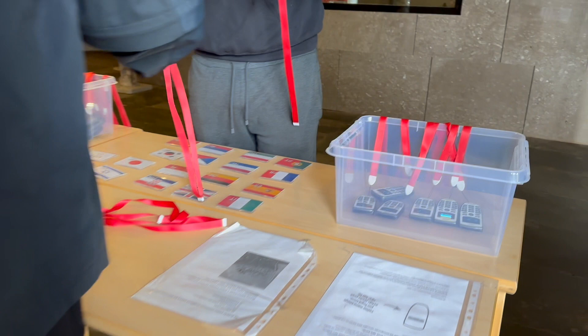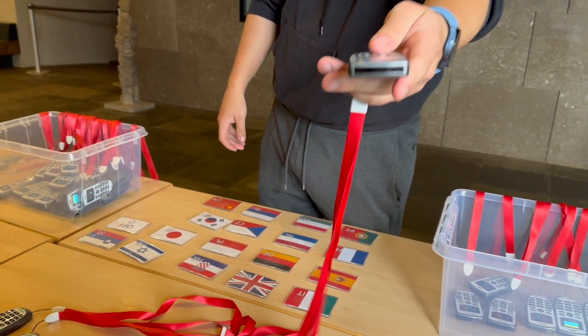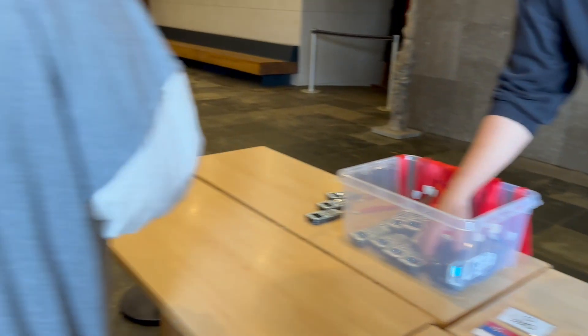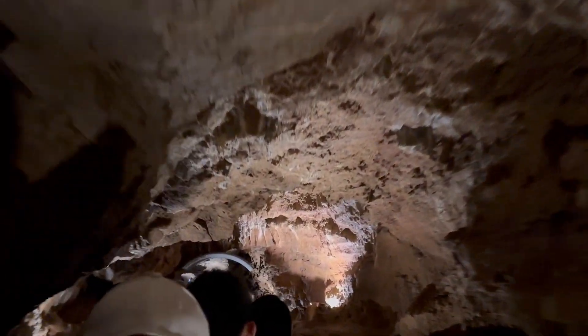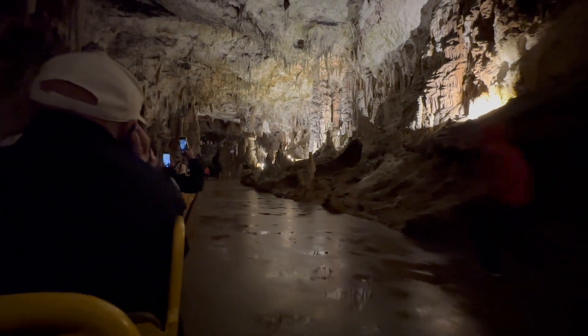They immediately give you a little electronic device that you hold up to your ear to hear information on the caves as you travel along. I found it a little hard to use, but it was helpful to get an explanation of what you are seeing. To get into the caves, you get on a little train that felt like it was from a kiddie amusement park. The train buzzed us through 3.7 kilometers of tunnel, and you had to be careful not to bump your head. It eventually deposits you onto a path that you follow through the caves.